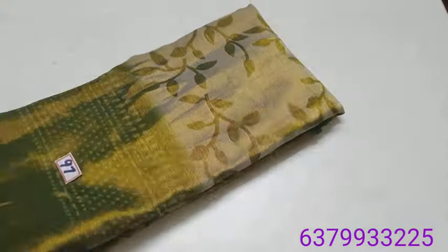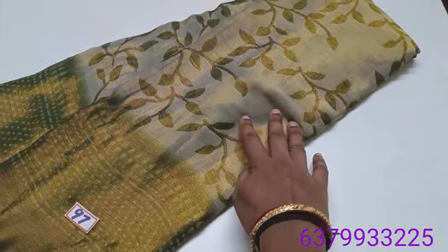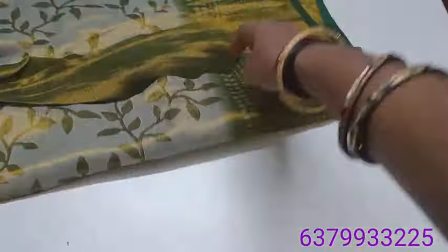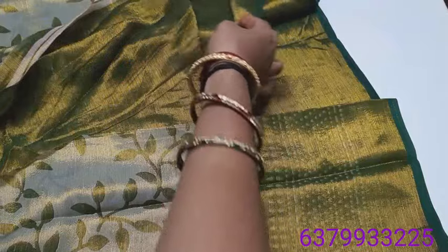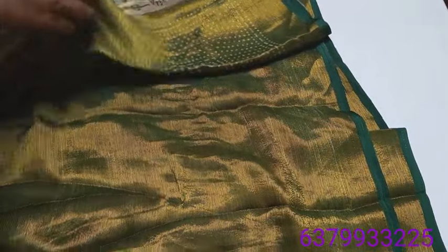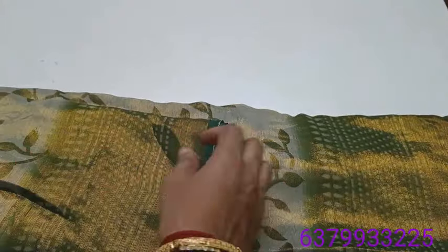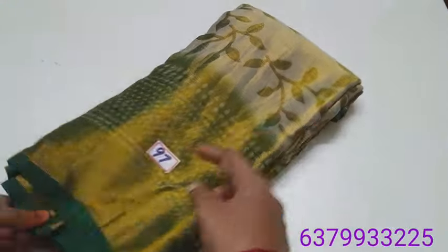Brazo sari collection — full zari brazo, superb cut design, leaf pattern, contrast border. This sari has a contrast pallu and contrast blouse. Full zari vendro sari design is super. Border color is also very nice. Base color sari with vendro. Number 97.